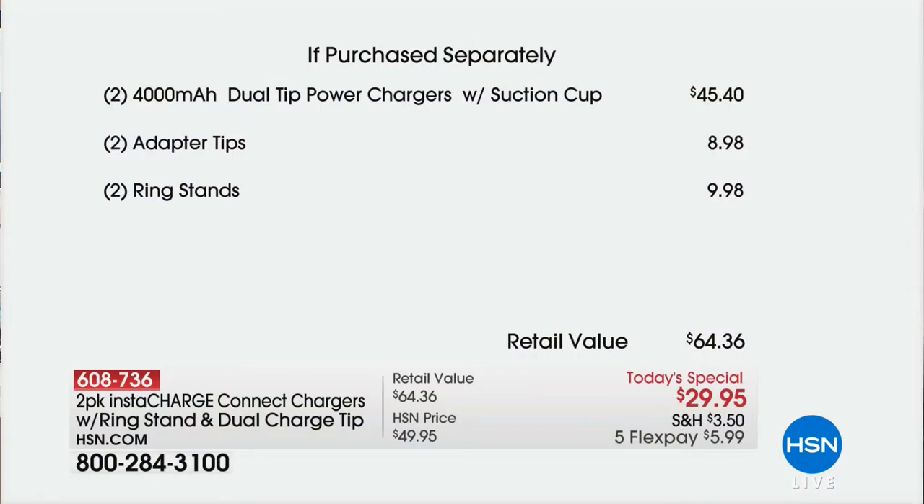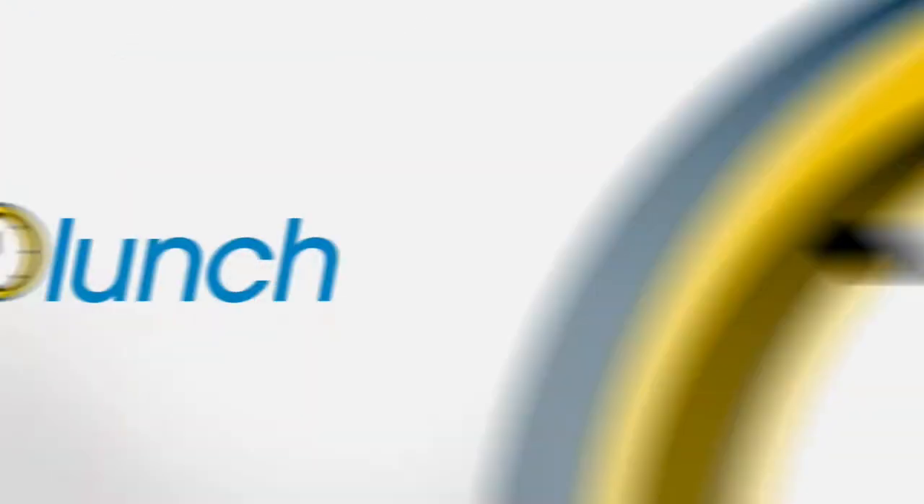Let's break it down for you. If you were to buy all of this separately — two chargers would be $45.40 — and then you'd have to add the adapter tips and the ring stands, you'd spend over $64. Not today, because it's over 50% off our regular price, down to $29.95. That comes down to $15 a pop.